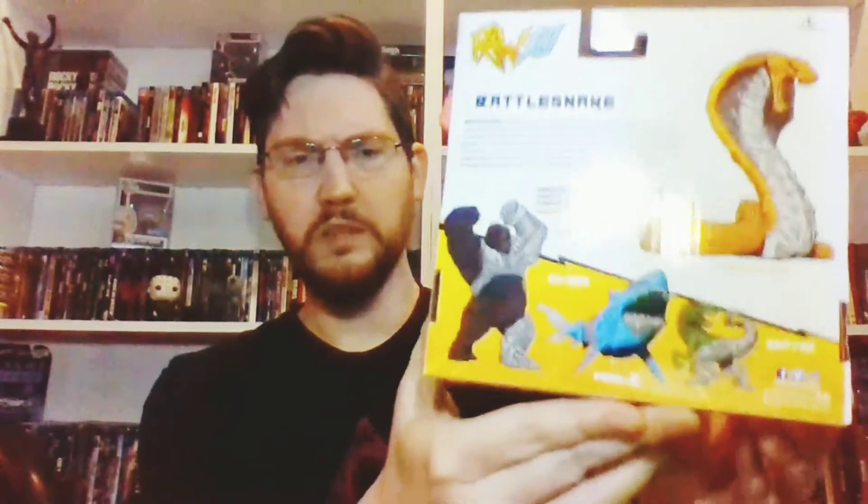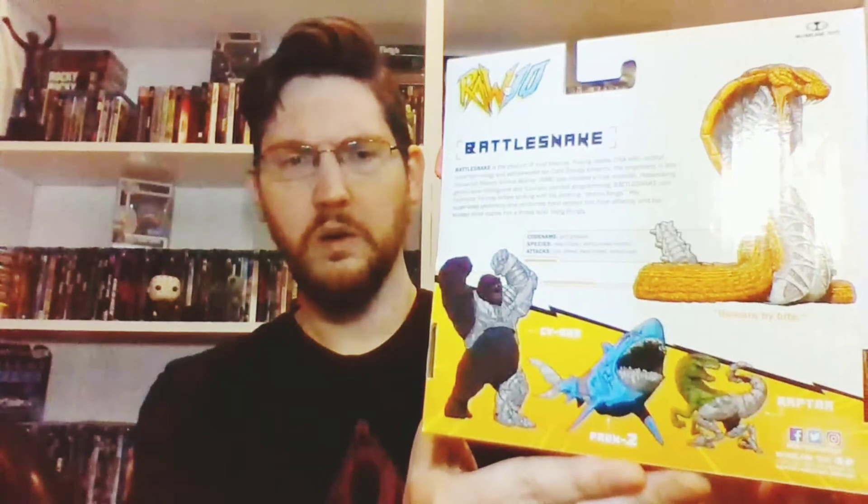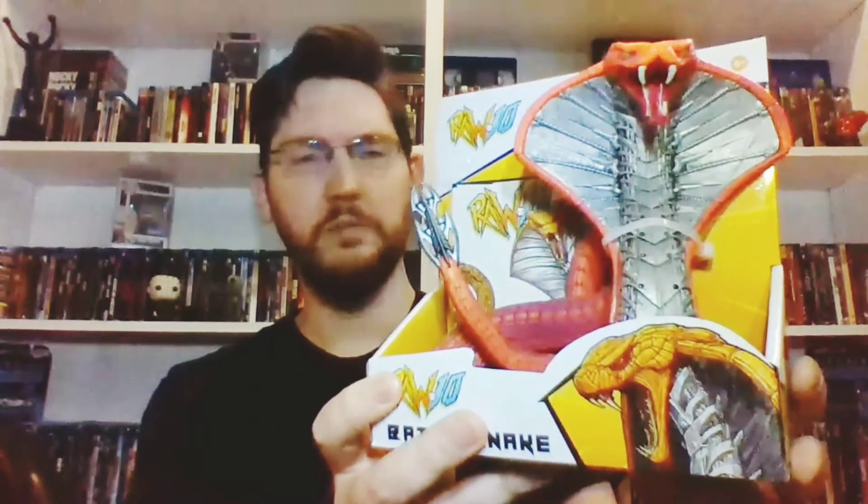I wasn't gonna pick any of these up — I'll show you the rest of what's in the series — but then I looked at this guy and thought it would look really cool next to Cobra Commander, kind of like something Dr. Mindbender would whip up. So I went ahead and bought it, and that's probably what I'm gonna do with it. Pretty cool figure, rubbery. It was cheap — like nine dollars.